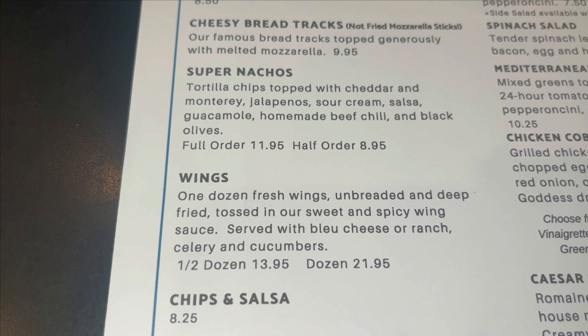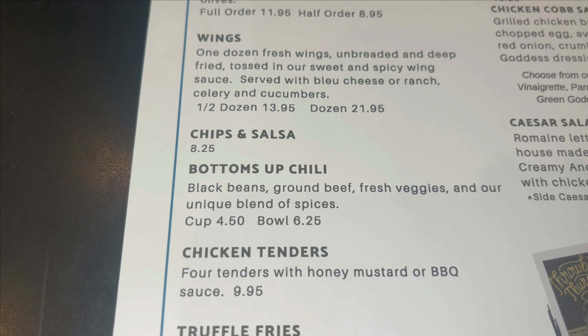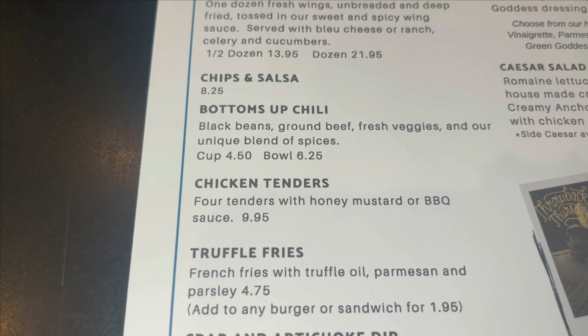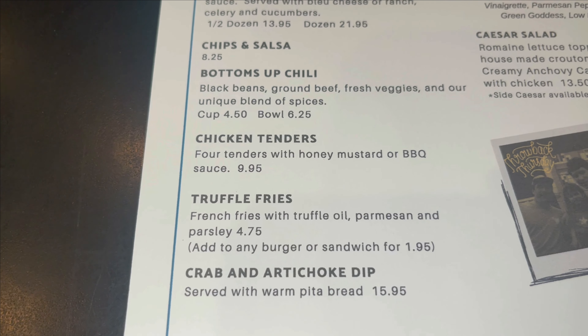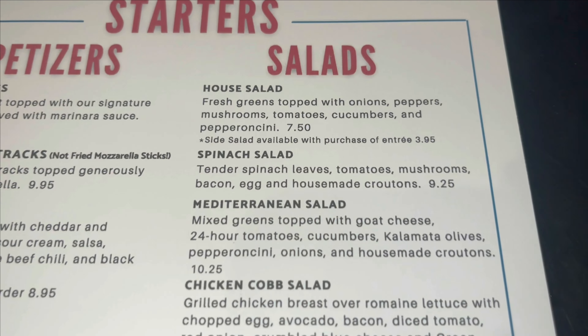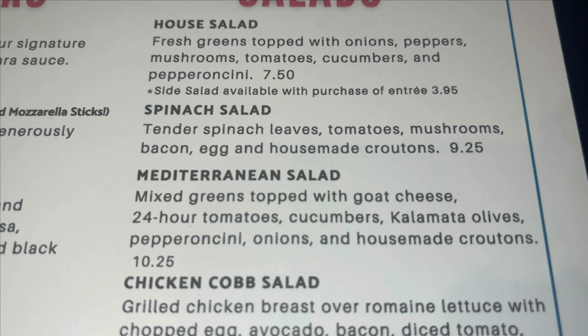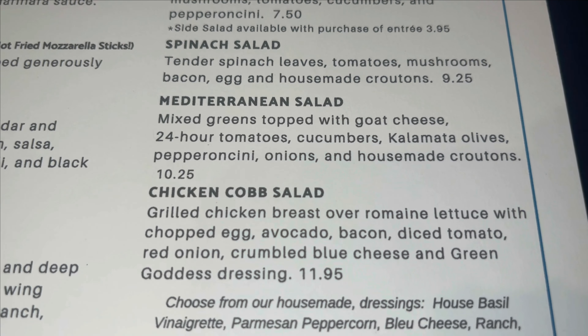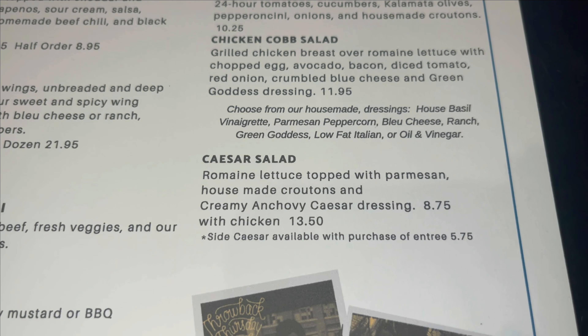This tells a little bit more about the history — if you'd like to read it, please pause the video. Let's take a look at what all they have to offer, starting with the appetizers. That cheesy bread tracks sure does sound good.